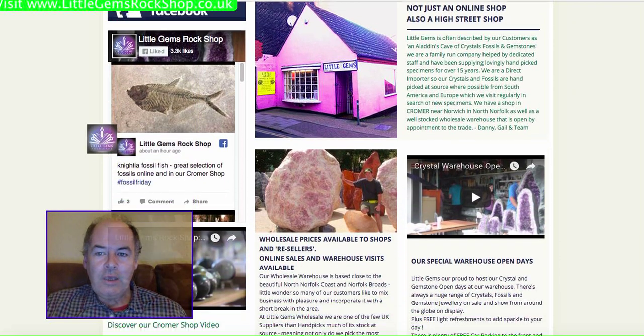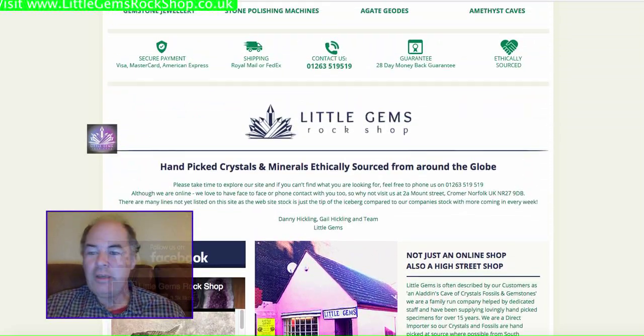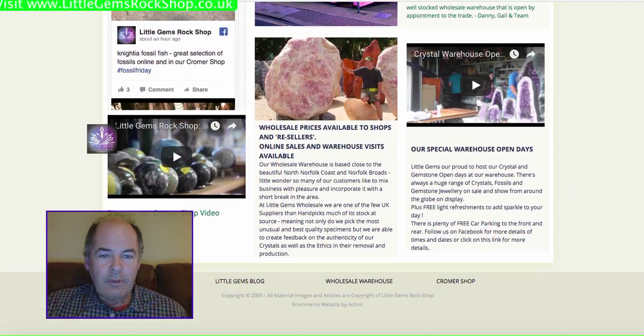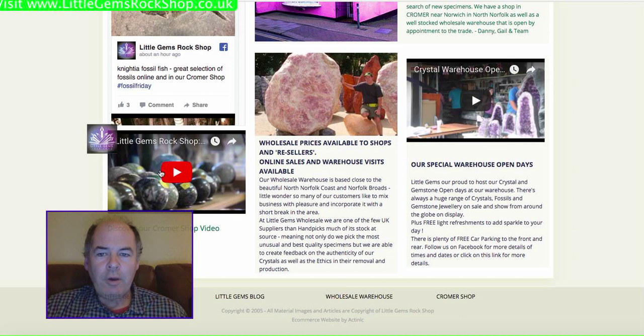The shop is open 7 days a week throughout most of the year — just a few days at Christmas are the only days we close. I'm going to take you around our website. There's a video about the shop just down at the bottom, and we also have warehouse open days, about 4 or 5 of them a year, at a much larger unit just outside of Cromer. All that info is always kept updated on there.